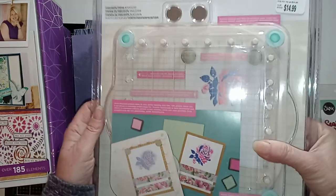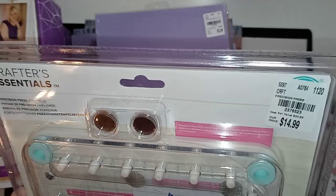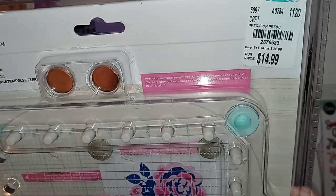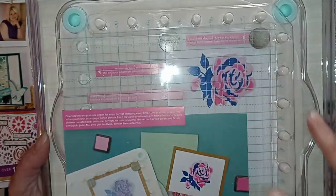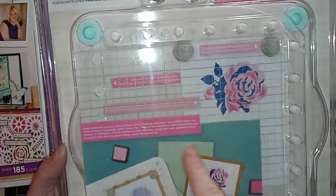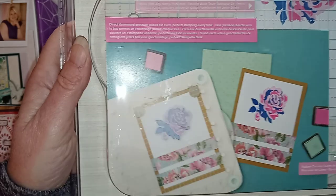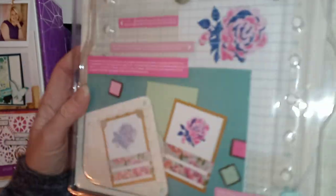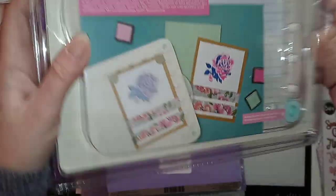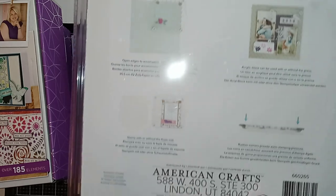I picked up a stamping platform. It's not a Misti or anything like that. This is We Are Memory Keepers — $14.99, normal price is supposed to be $34.99. I do have a teeny tiny one with little pegs, but it just wasn't enough. This one actually has magnets with it. The other one I have works pretty nicely, so I'm excited to try this one out and see how well it really works.